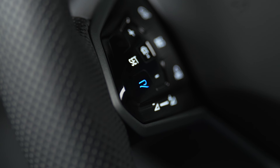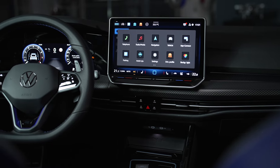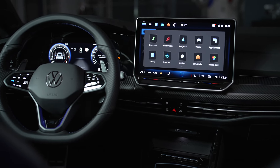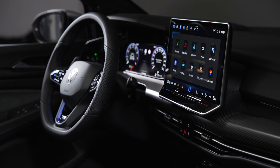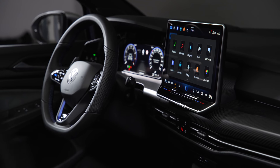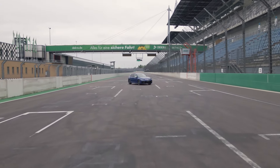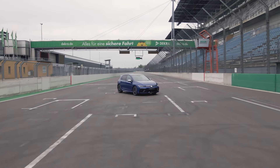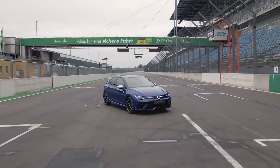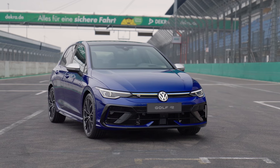Volkswagen's press pack mentions an excellent price-per-performance ratio, specifically for Germany, noting that standard equipment including the adaptive DCC running gear is available at a lower price. They brought the price down on the Golf GTI as well. All these changes are fantastic to see in the Mark 8.5 facelift Golf R - I love this car and the EA888 engine is so tried and tested.